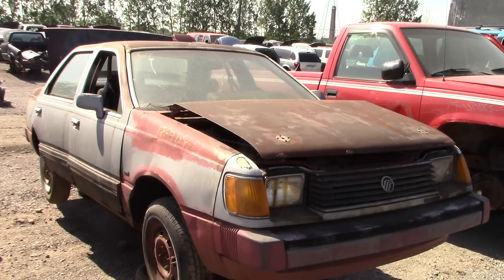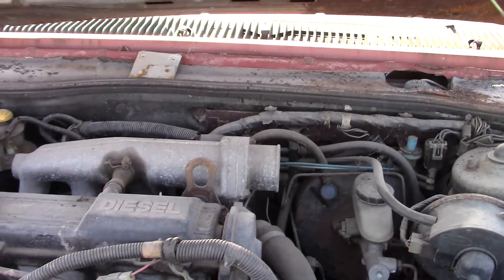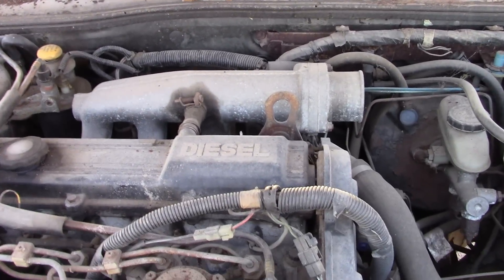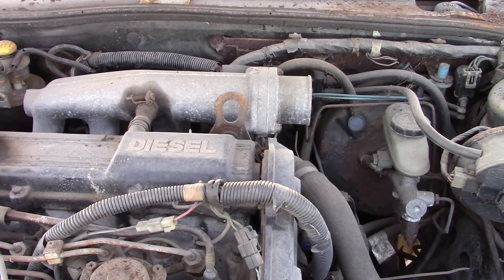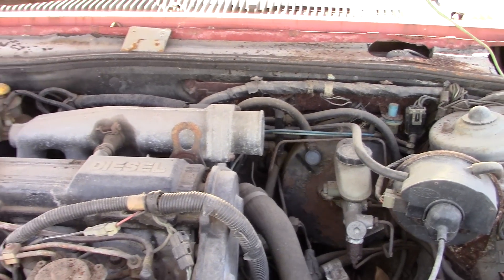Mercury Topaz. It's a 1984. But what's rare about it isn't that, but the diesel engine. Yeah guys, they made diesel Mercury Topazes.